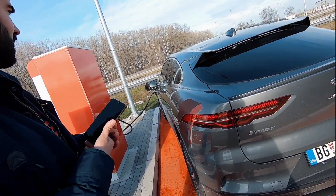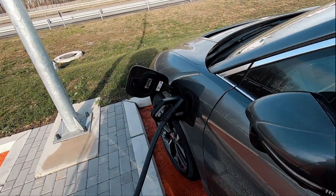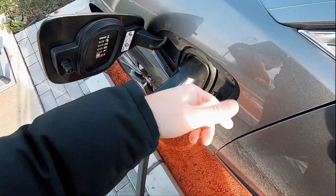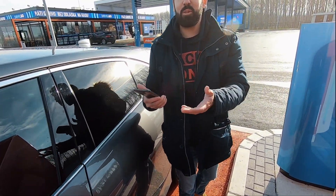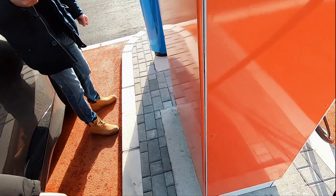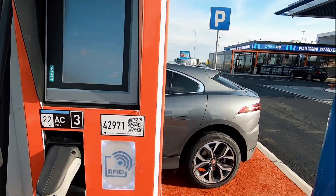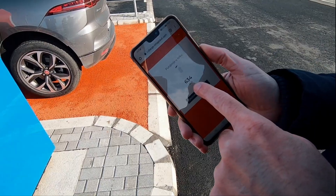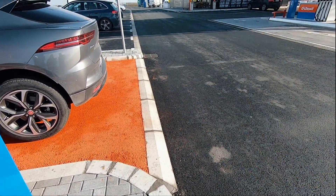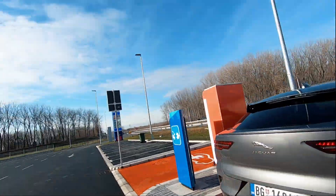Auto samo treba da bude zaključan i niko ne može da izvuče punjač. To je dobro da se pokaže — kod elektroautomobila generalno samo treba da bude zaključan auto i nikako ne može da se izvuče punjač. I on ovde puni, ali tebi piše u telefonu status punjenja. Koliko je kilowatt časova. Ostavljamo auto ovde, idemo da pojedemo neki burger i vraćamo se malo kasnije da vidimo.